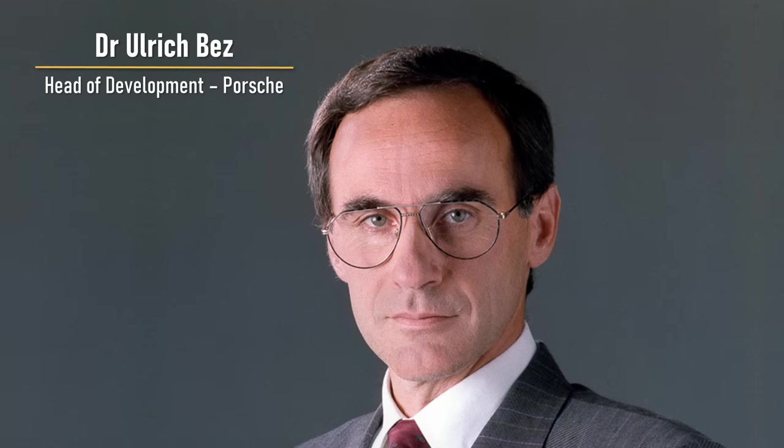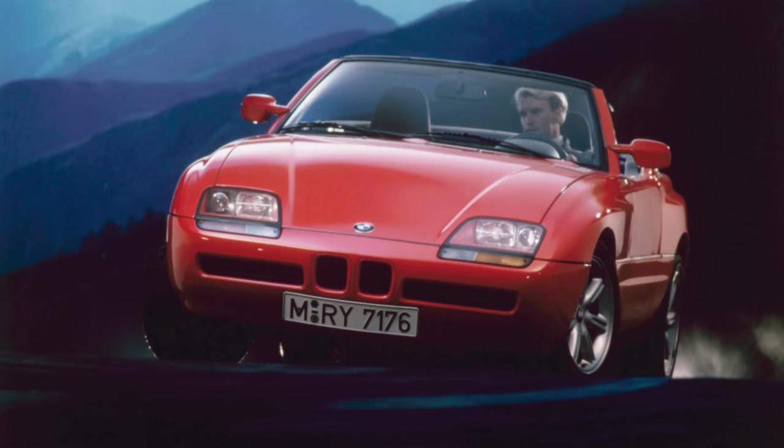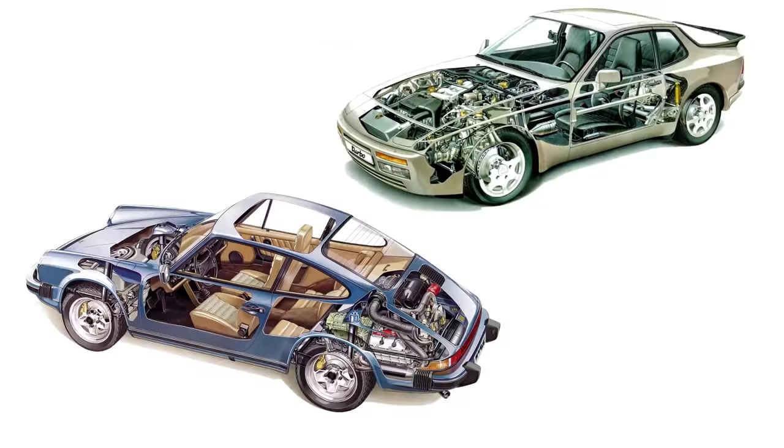A new boss would shake things up, and the development team got a shot in the arm thanks to the return of Ulrich Bez as engineering boss and designer Harm Lahaye, both fresh from creating the pioneering BMW Z1 Roadster. By 1988 it was clear the 911 and 944 were the cars that sold well, while the 928 had failed to gain traction. Yet the underpinnings of both the 911 and the 944 were getting long in the tooth. How could they revitalise Porsche's line-up and save it from financial ruin?